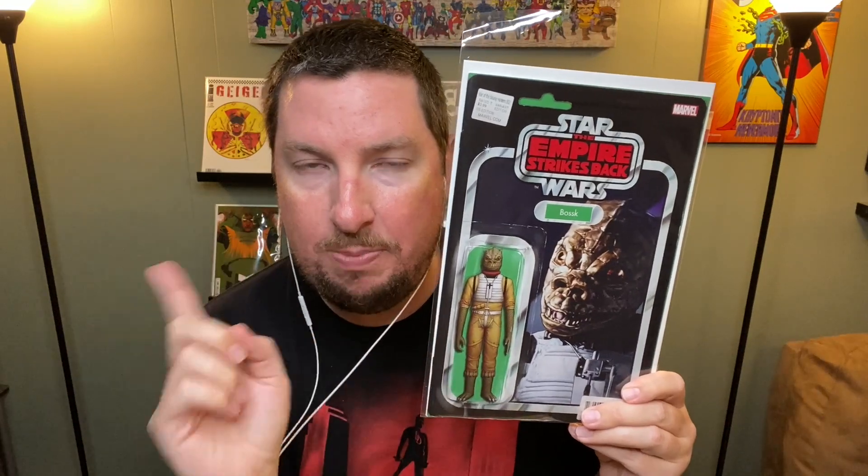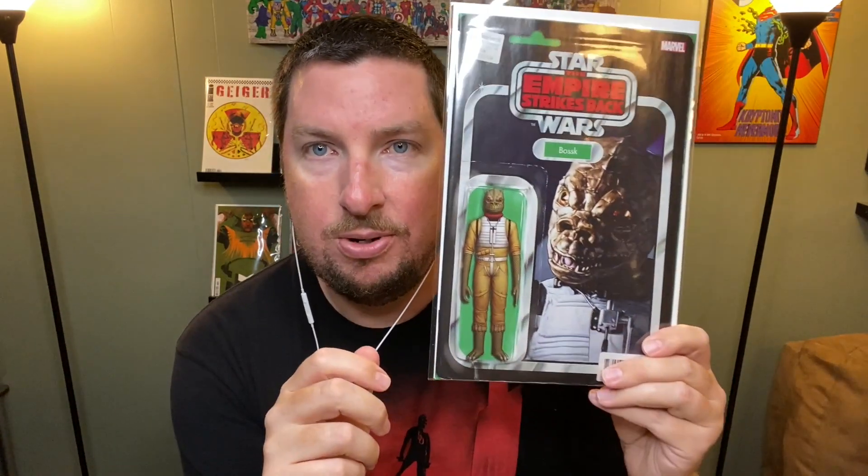Wrapping up Marvel, I got Star Wars: War of the Bounty Hunters number two — the Bossk action figure variant. I ordered this one for my buddy Opie. He's a big Bossk fan — he has a World of Warcraft character and all his characters across the MMOs are named Bosk, spelled B-O-S-C. Not quite the same spelling, but this character inspired that name, so I had to get that for him.